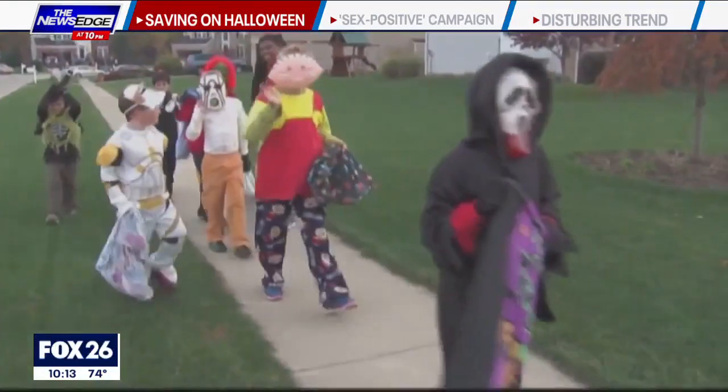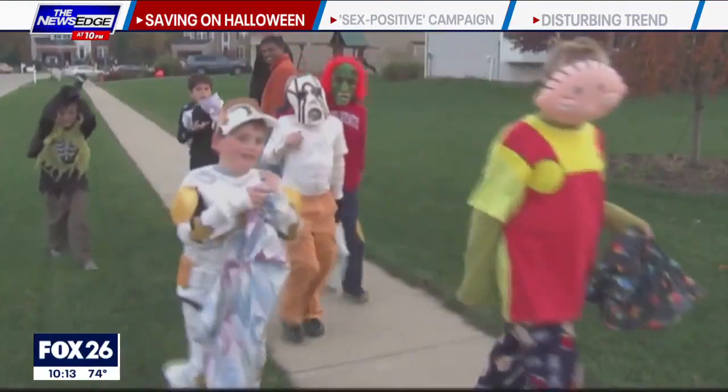One of the best ways to take the fright out of Halloween costs is to swap costumes with other parents or make your own from your own closet or thrift stores. There was a big uptick in Stranger Things costumes as far as searches go online, and with that it's like go to the thrift store and try to find something that looks like it's from the 80s.